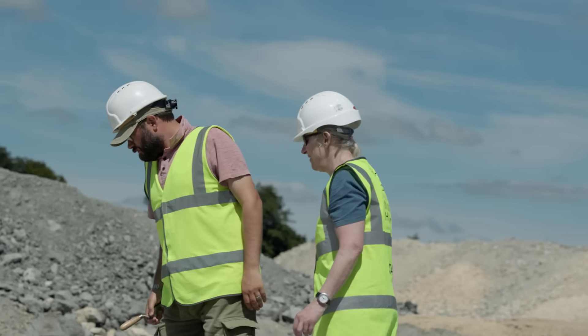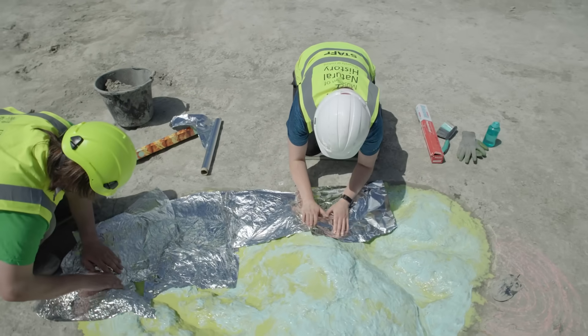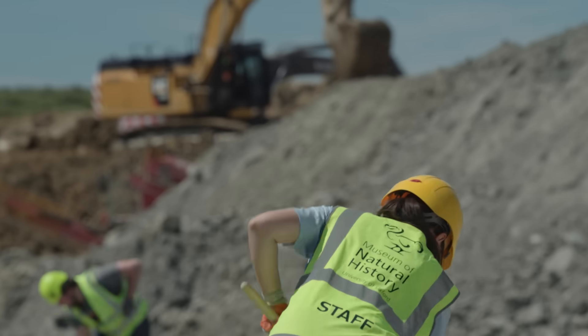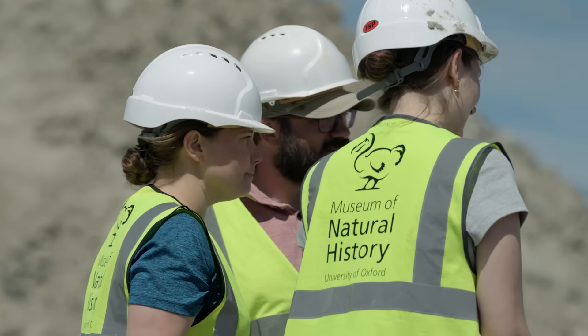Your traditional fossils are evidence of the death of that animal, and this is evidence of the life of the animal. It was actually walking across this mud. It's this unique glimpse into the life of these animals.